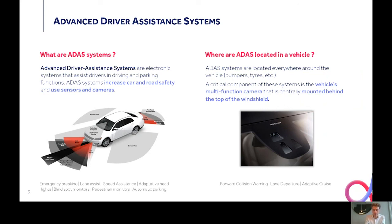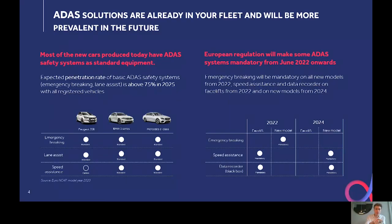I'll come back to that example in one of the next slides. But first, it's important to understand that ADAS solutions are rapidly growing and rapidly becoming standard on new model vehicles. The expected penetration rate of basic ADAS systems like emergency braking or lane keeping assistance is above 75% in 2025 for all registered vehicles. If we look at vehicles already in your fleet today, from small car to premium vehicle, all of them are natively equipped with lane keeping assistance and emergency braking. Additional ADAS systems are also often provided with the business packs offered by the brands.